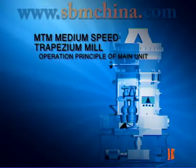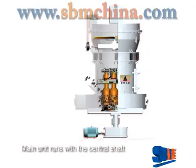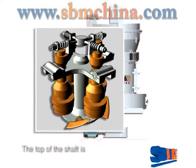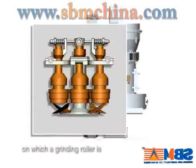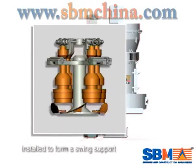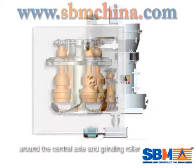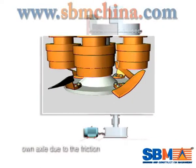The main unit runs with a central shaft that is driven by a gearbox. The top of the shaft is connected with a quick cut stem, on which a grinding roller is installed to form a swing support. The grinding roller not only rotates around the central axle and grinding roller, but also rotates around its own axle due to friction.